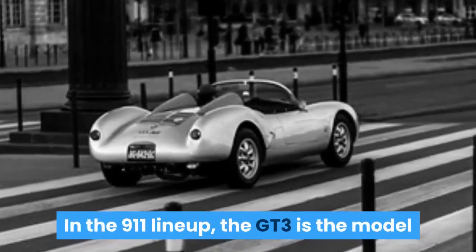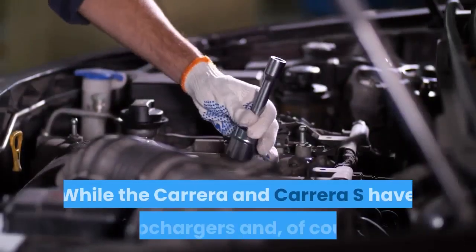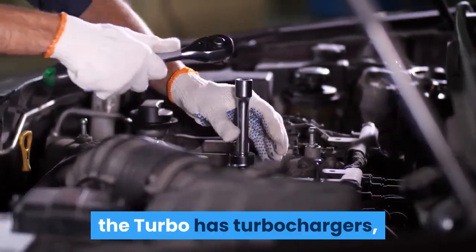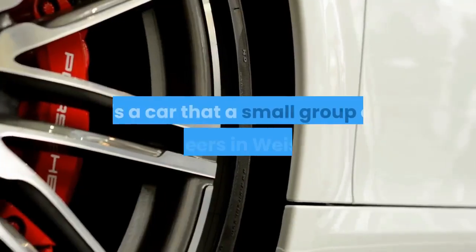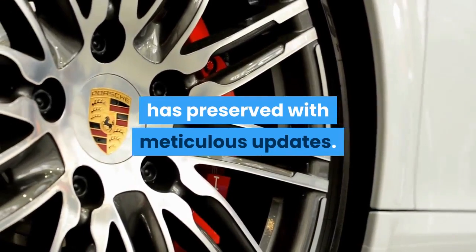In the 911 lineup, the GT3 is the model that provides a direct link to racing. While the Carrera and Carrera S have turbochargers and, of course, the Turbo has turbochargers, the GT3 persists with a high-revving, naturally aspirated engine. It's a car that a small group of engineers in Weissach has preserved with meticulous updates.